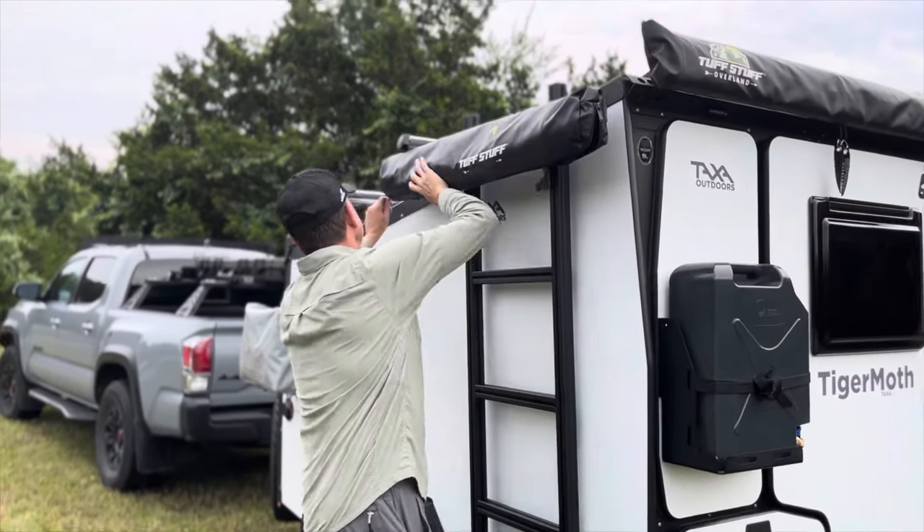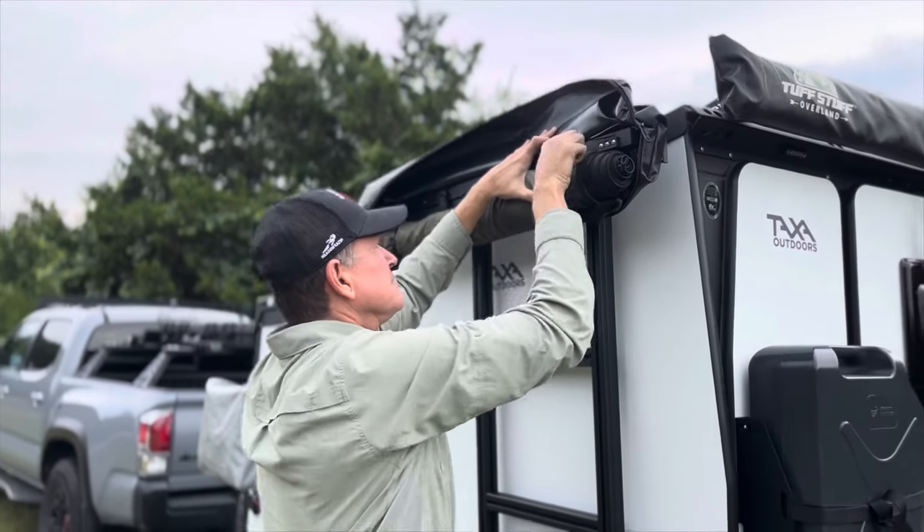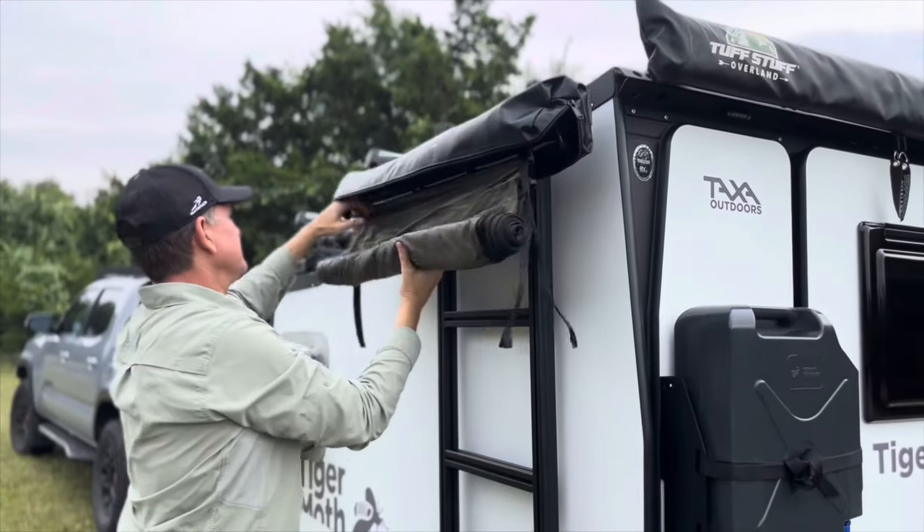Attached to the ladder is a Tough Stuff mounted shower tent enclosure. This is the perfect accessory for showering, changing, and it even makes a great bathroom.